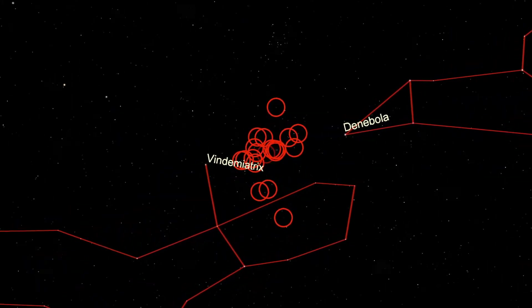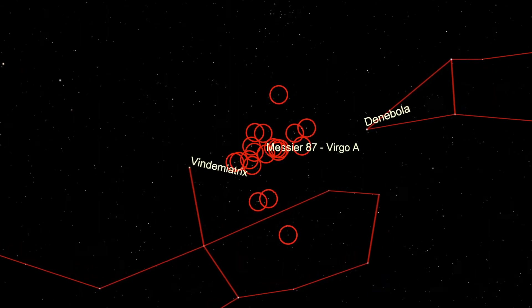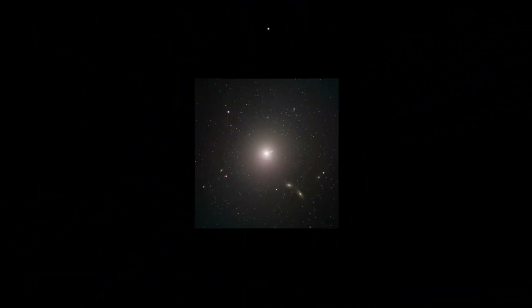You might already know one galaxy in this cluster, Messier 87. A famous image was released last year of the supermassive black hole at the center of this galaxy, the first ever image of its kind. Messier 87 is located at the center of the Virgo Cluster, and its prime location has allowed it to collide with and merge with many galaxies. Today it's one of the most massive galaxies out there, and home to several trillions of stars.